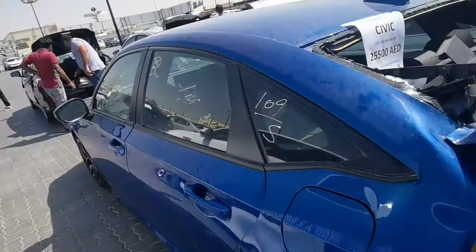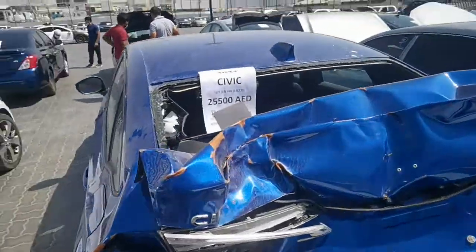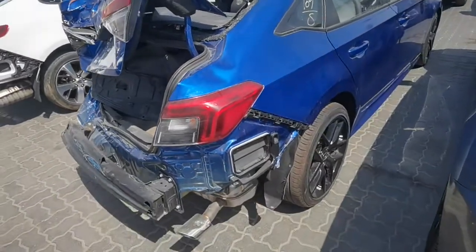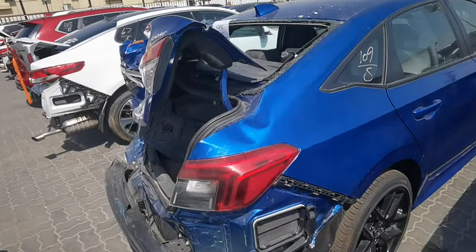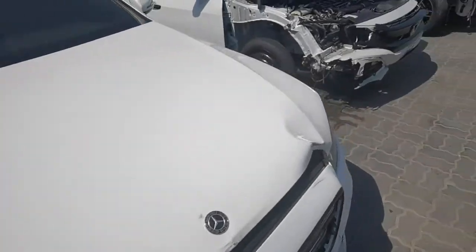If you like my video, just press the like button and keep sharing. Accidental from back side — everything is possible to repair. 25,500, 2022 model Civic. Car is in working condition, only backside accidental. There is one Mercedes here — very beautiful, only small accident.